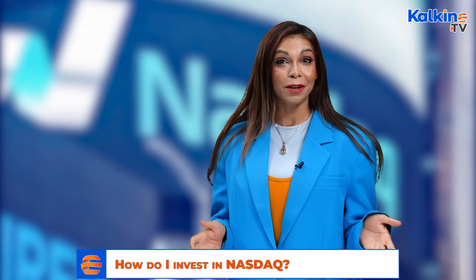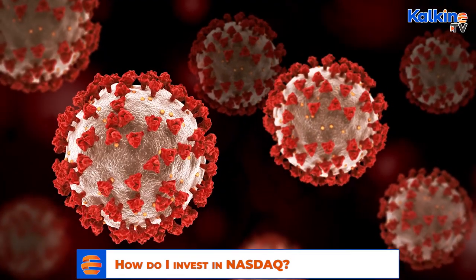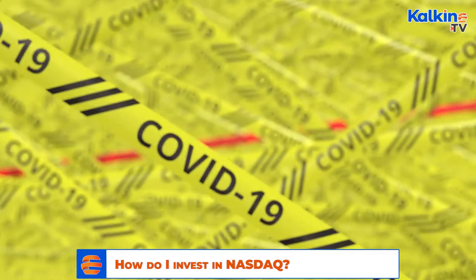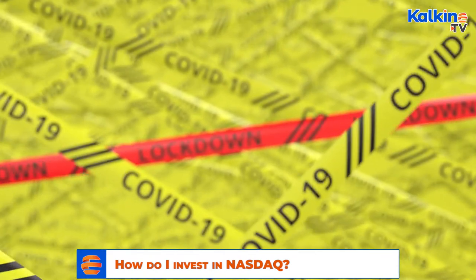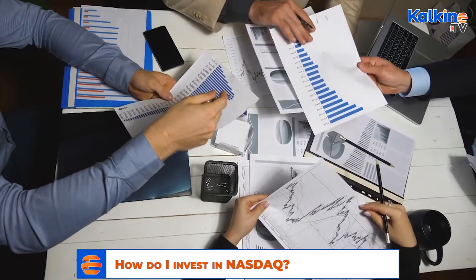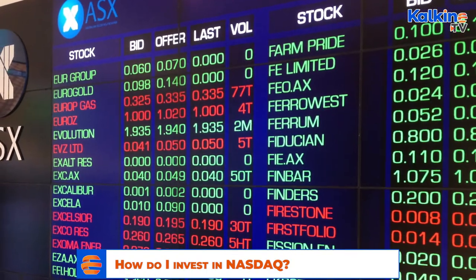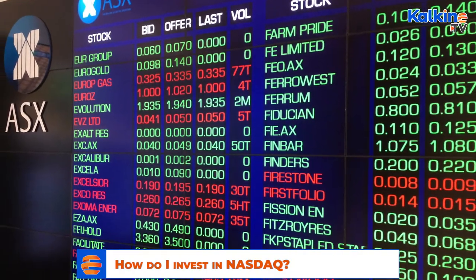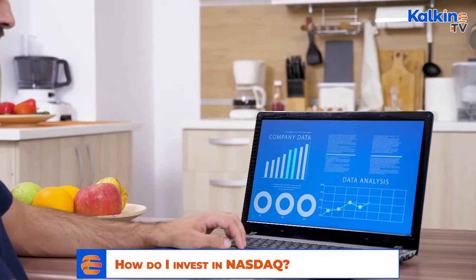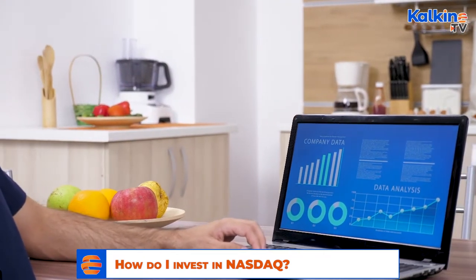Today's trending topic covers how does one invest in NASDAQ? As the global economy recovers from the COVID-19 lockdowns, which forced thousands of businesses across the world to close down, Australian investors are looking for ways to diversify their portfolios. While the Australian Securities Exchange has over 2,000 listed companies for investors to choose from, there are exchanges worldwide offering a lot more choice.